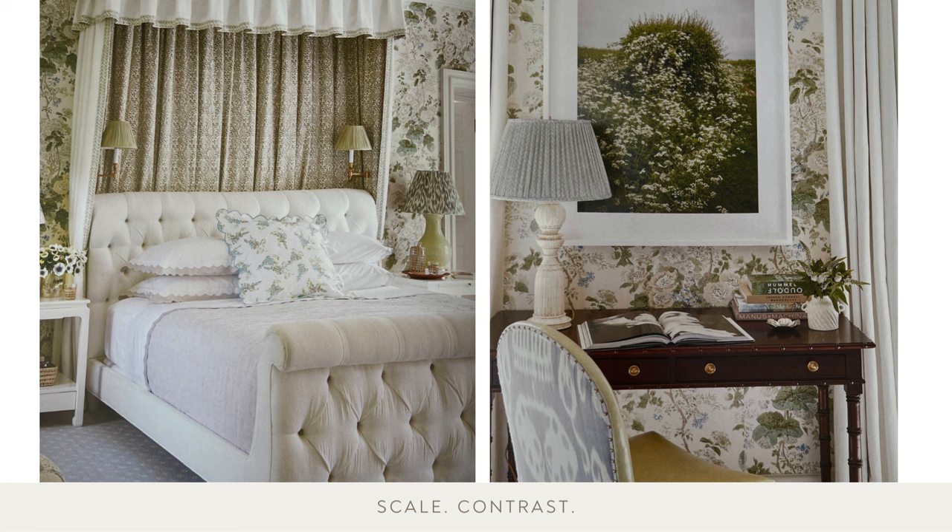When using a large-scale pattern like the wallpaper, calm it down with a solid. Carefully balanced in terms of scale and color, all the fabrics in the room pull elements from nature.